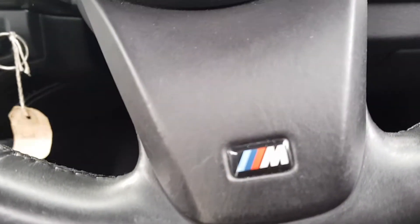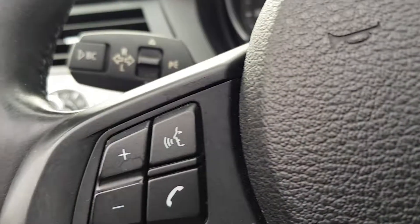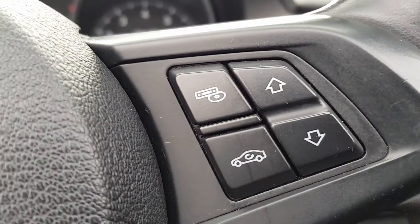You do have the M-Sport badge in here on the steering wheel. You have voice controls and volume controls as well. You do have a CD changer here.